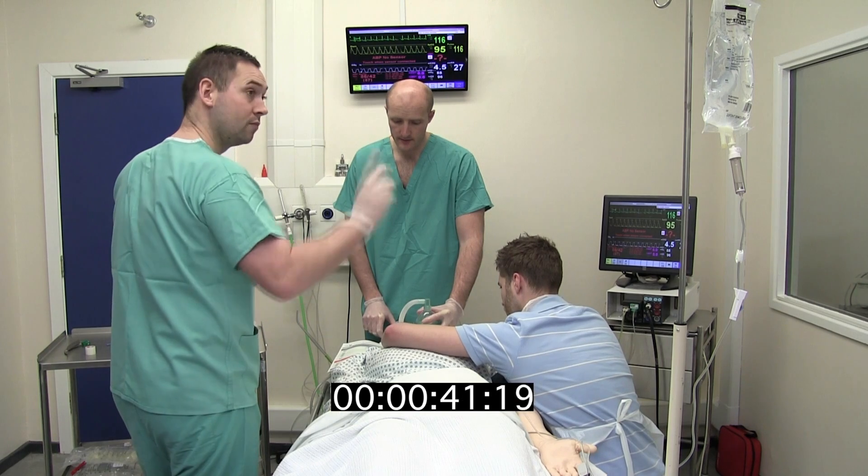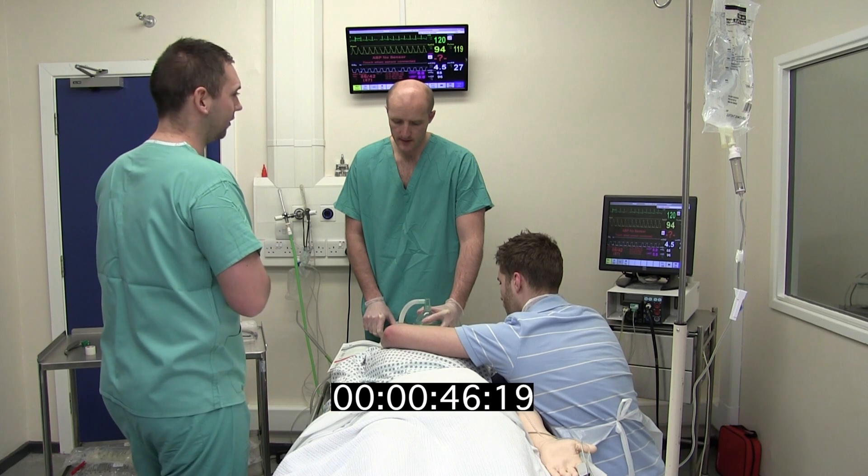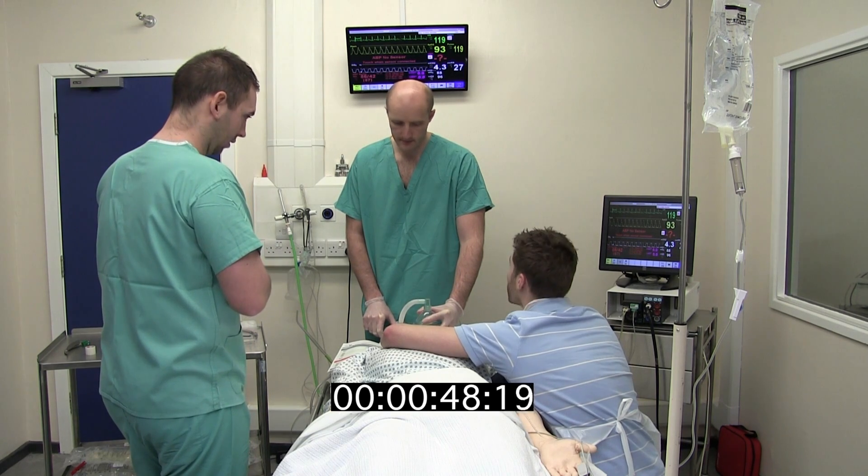IV fluid connected. Check. Monitoring attached: BP cycling, SATs and ECG. Check. Immobilised briefed. Check.